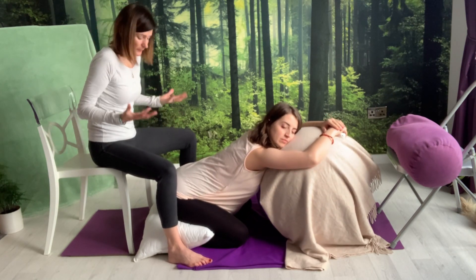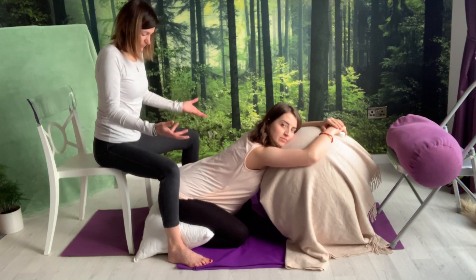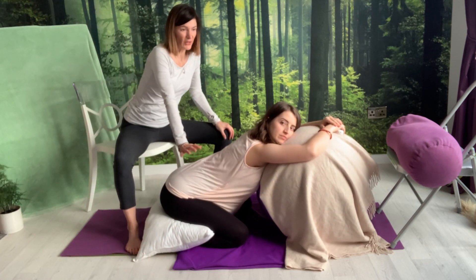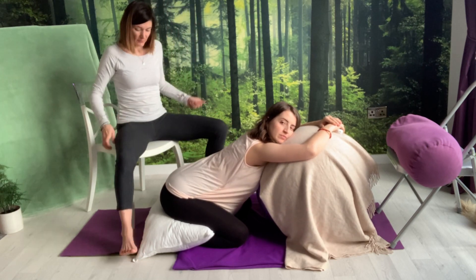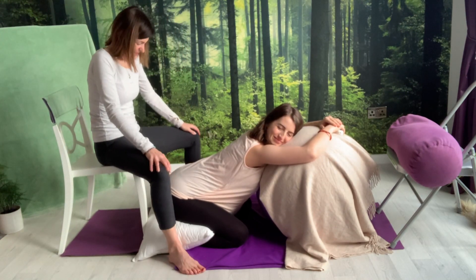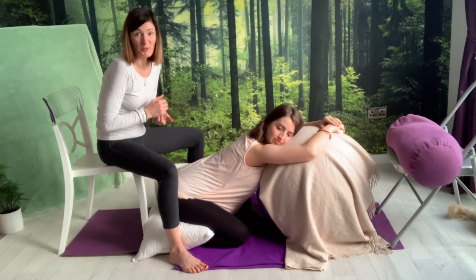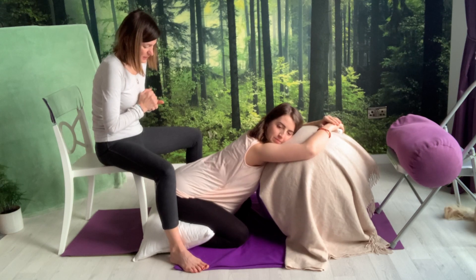Always recommend that the birth partner is seated comfortably at the right angle behind mom. If you are sat to the side and performing the massage, after a while you couldn't cope for very long. We want birth partners to be able to continue for as long as mom needs it. Their comfort matters — including keeping hydrated and nourished; eating and grazing during labor is a good idea.